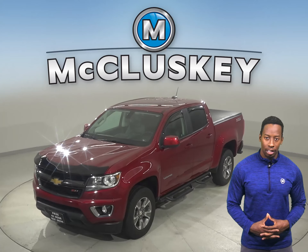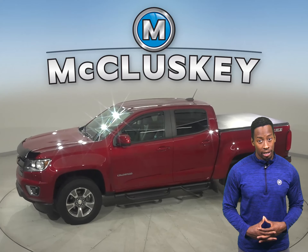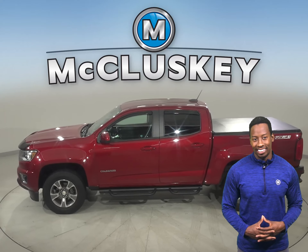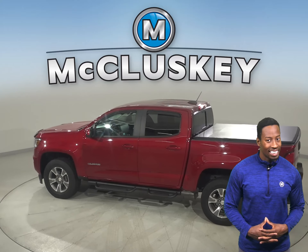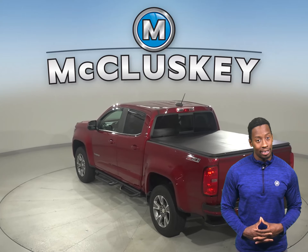Check out this 2019 Chevrolet Colorado. Underneath the hood there is a 2.5 liter i4 engine with a 6-speed automatic transmission. This vehicle has AM/FM radio as well as XM available radio and a CD player.